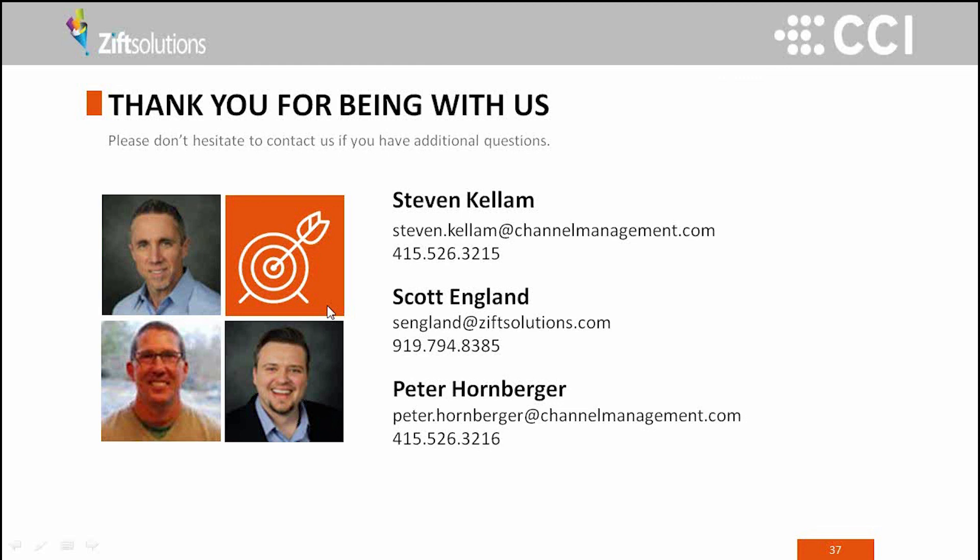Just a follow-up question about where the slides and recording will be available. Easiest place on the CCI side is channelmanagement.com — we'll have links to it there. It will also be up on the ZIFT side as well.